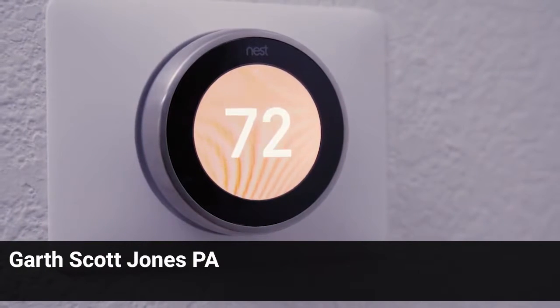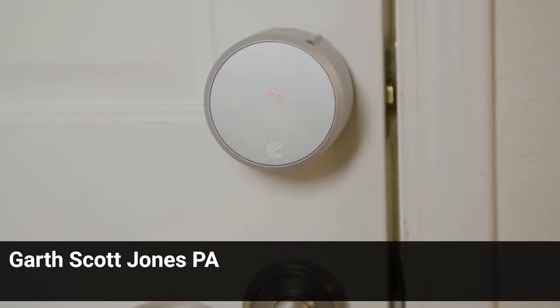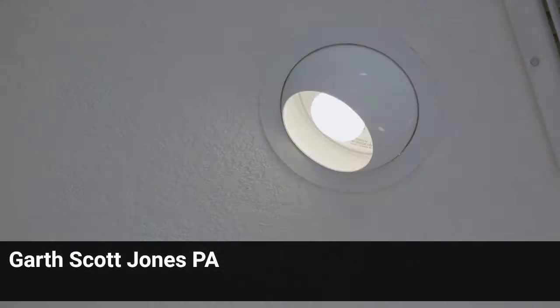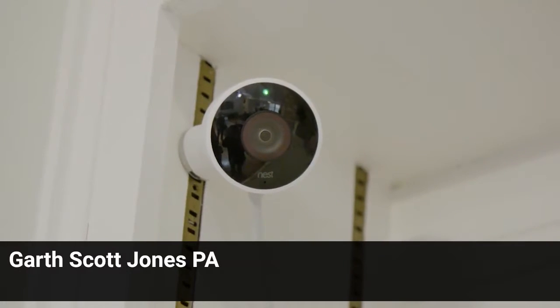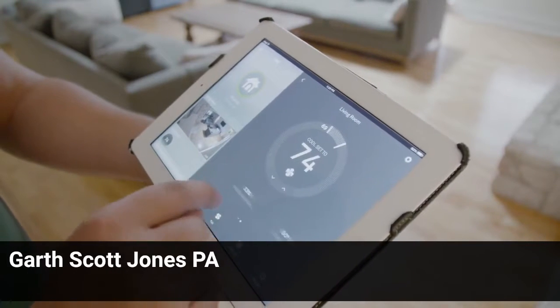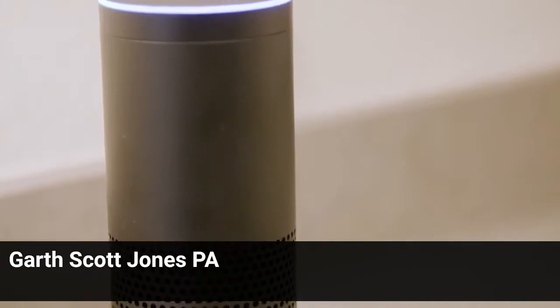Home automation features are quickly becoming respected by buyers. When buyers see a smart lock, they'll wonder what other great high-tech features does this house have. Smart home features are designed to make homes more appealing, secure, and energy efficient — all bonuses, whether your clients are buying or selling.